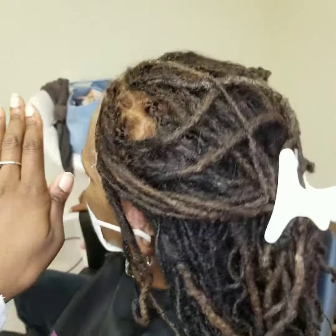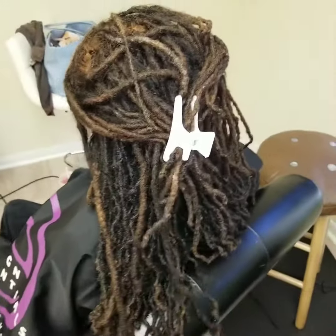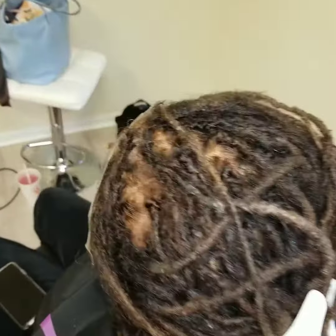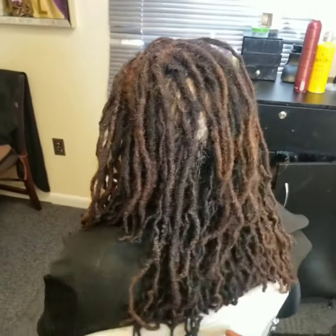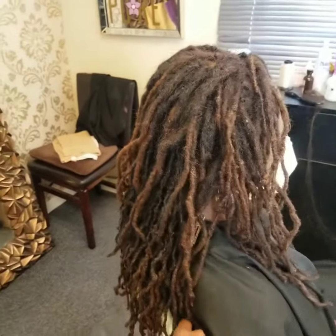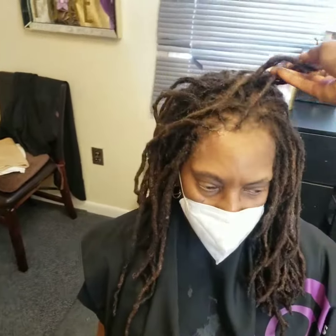We are going to be using some adhesive. You can also do glueless, depending on your hairline preference, but in this situation we decided to use adhesive. And this looks just like her scalp — look at that! Doesn't she look amazing? She is natural — every woman can be. They can't tell that's not her hair.